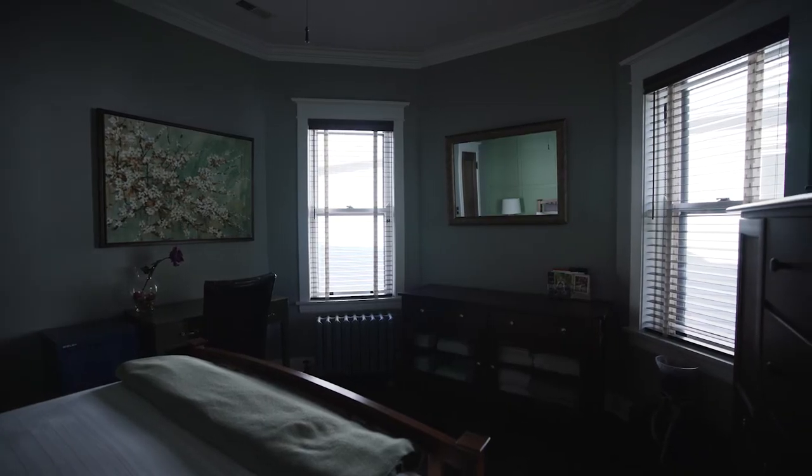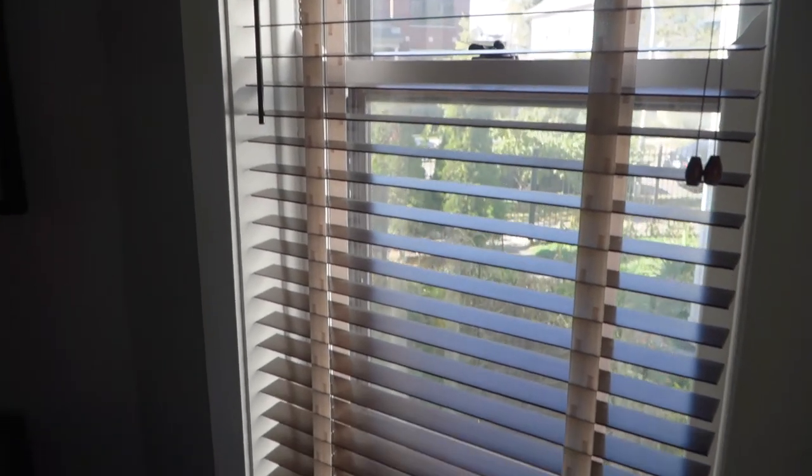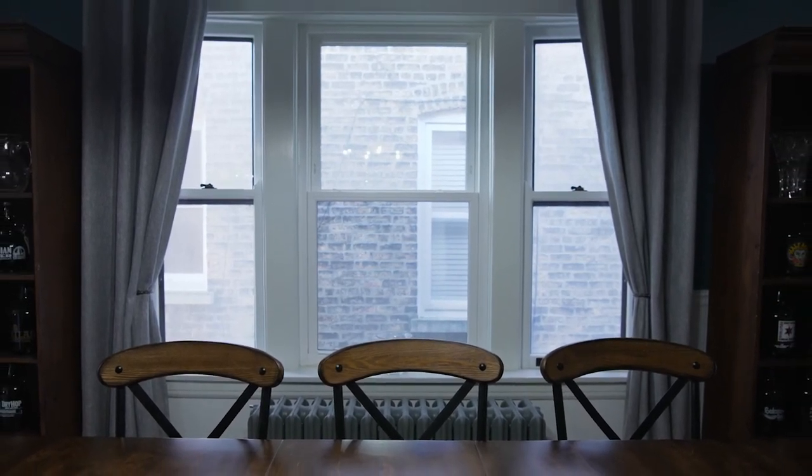So we decided to try two windows first in the guest bedroom and see how that went, and it went better than I thought, although it took a long time. Once we were able to do those and see that we are able to do this, then we decided to refinish the rest of them.